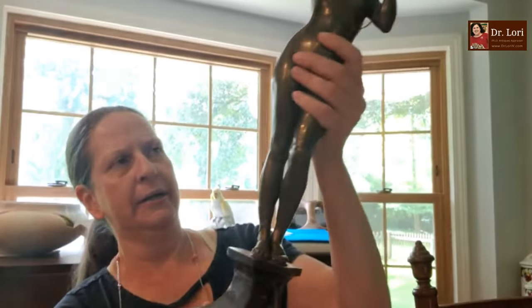Hi, Dr. Lori here. How are you? Good. How are you, Dr. Lori? Good. What's your name? Elizabeth. Hey, Elizabeth — who are you chatting with? My daughter. Nice to see you. So show me what you got. I have this bronze and metal. Can you back up so I can see the whole piece?